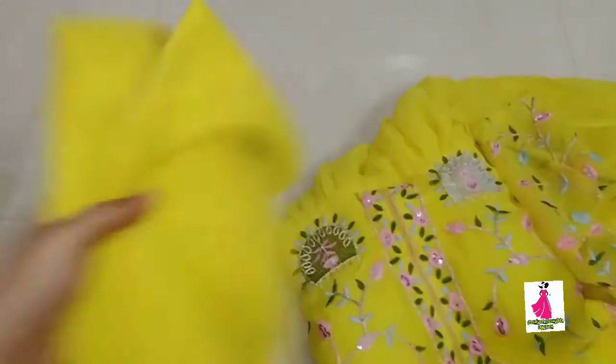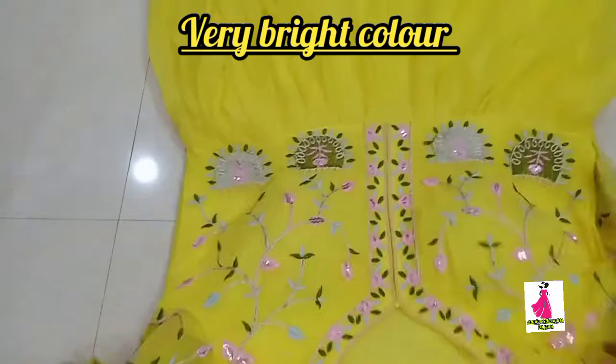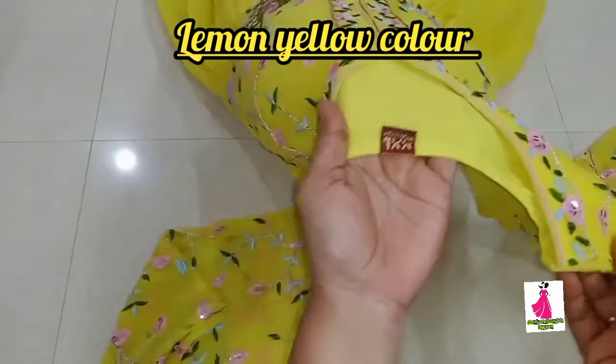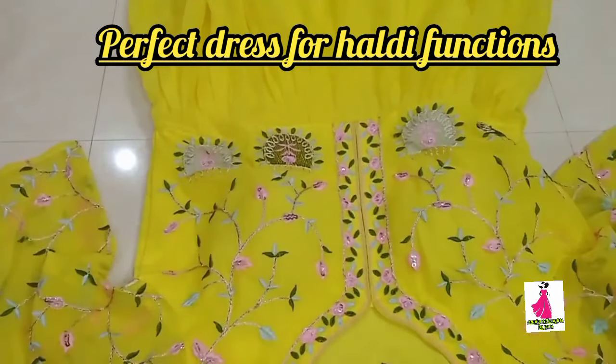Look at this gown - the color is very bright. The model is available in lemon yellow color. It is also perfect for marriage season and healthy functions. I will show you the size details.